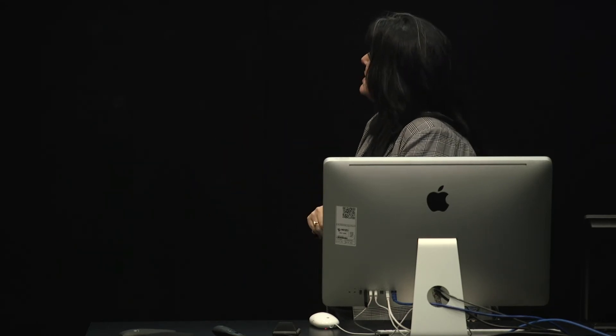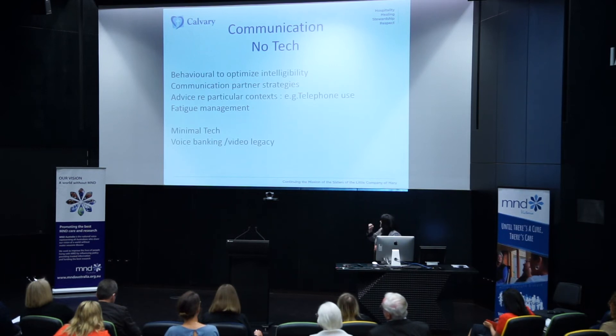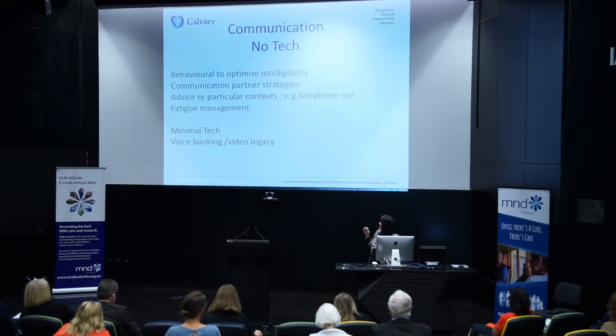Assessment is quite broad and individualised, and we'll often talk to the carer as well as the person. The management strategies we put in place fall into four broad areas. Particularly early on, we aim to optimise people's speech intelligibility. We might talk to communication partners about what they can do to make things easier, and we might need to address particular contexts — for instance, telephone use is an area people often report particular challenges with. We talk to people about fatigue management, and sometimes in earlier stages we might discuss voice banking and video legacy work to address some of the communication challenges.